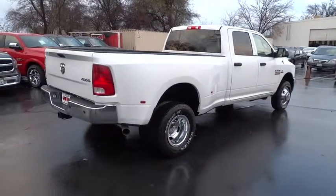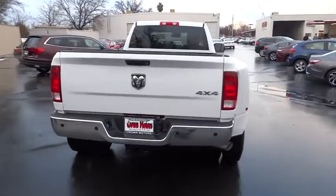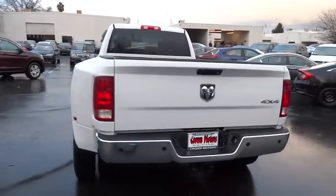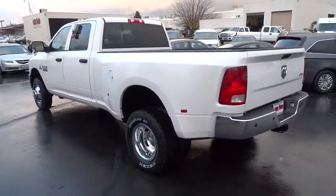Traction control, anti-lock braking system, stability control, power steering, air conditioning front, anti-theft security system, side airbag, cruise control, center armrest, child safety locks, side airbag.